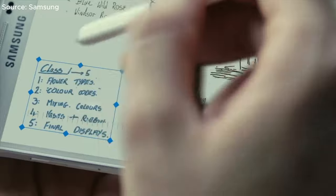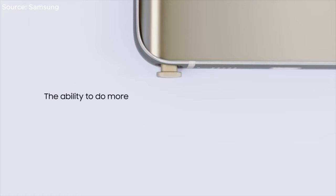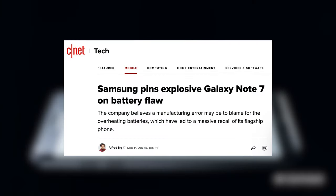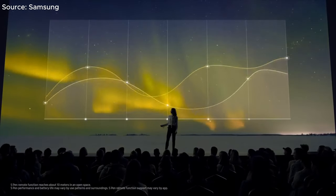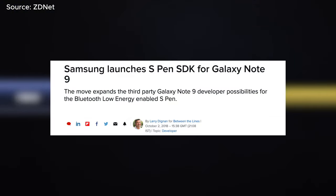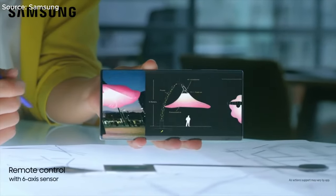The Note 4's pen doubled in terms of pressure sensitivity. The Note 5 removed much of the bloat and added a button to easily remove the pen. The Note 7 again doubled the pressure sensitivity to 4096 levels, though it unfortunately had other claims to fame. The pen on the Note 9 could be used as a remote for taking pictures, moving through presentation slides, and many other functions, with an SDK also launched for third-party applications. Finally, the Note 10 added air gestures with the inclusion of a gyroscope in the pen.